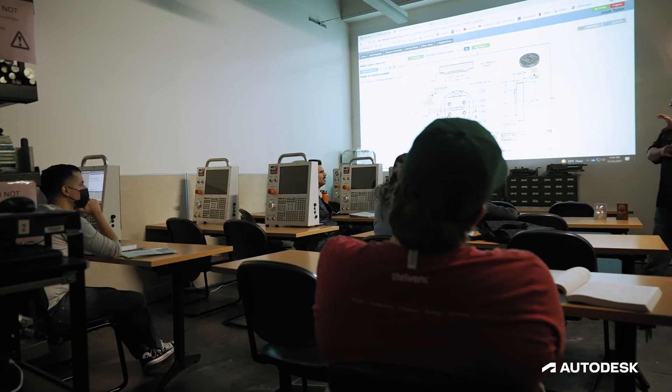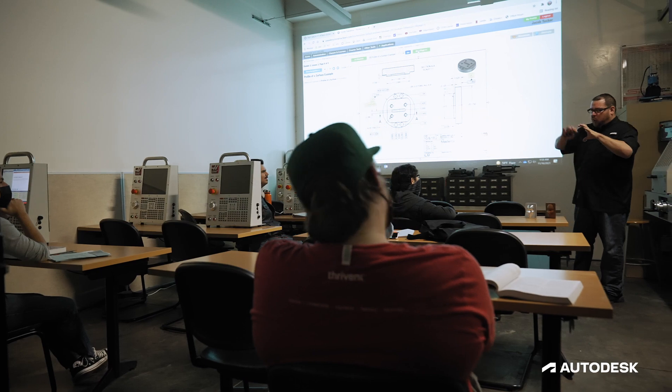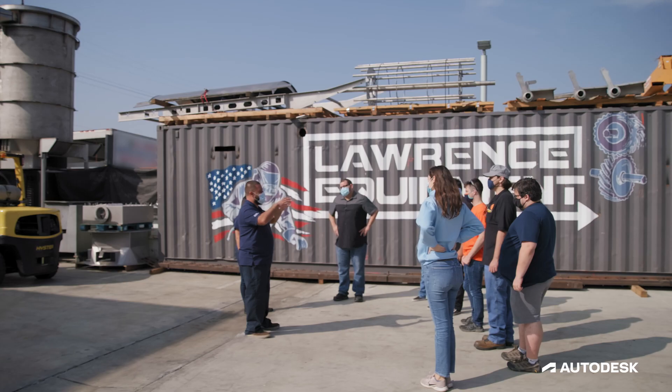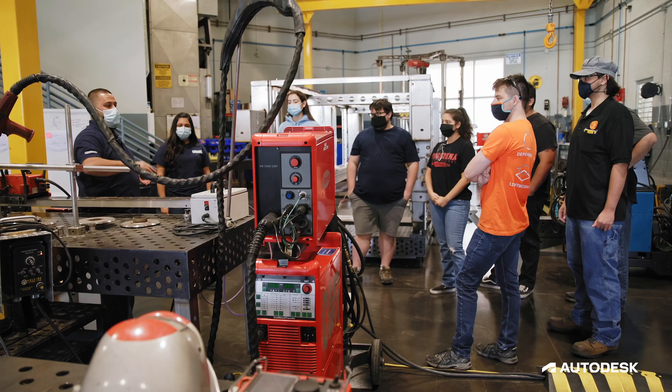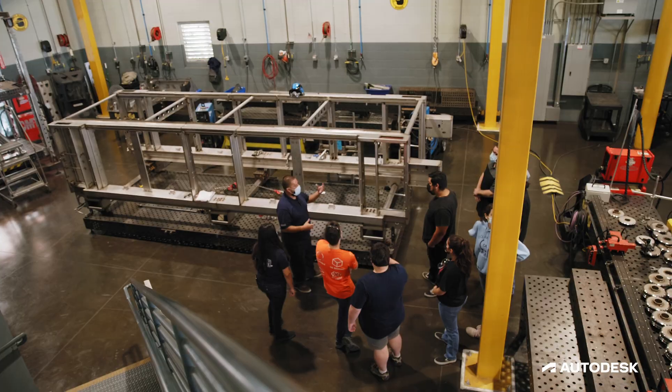Our advisory board has power and the power is in their voice. Lawrence Equipment advised us that they're running Fusion 360 and they actually invited us over to tour their facility to go see how they're using it in their machines and how production was improving from that.